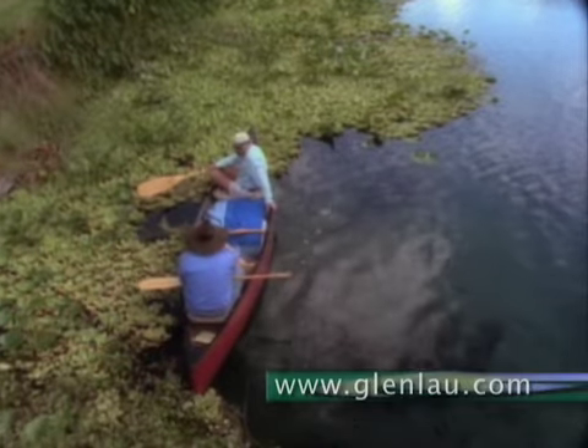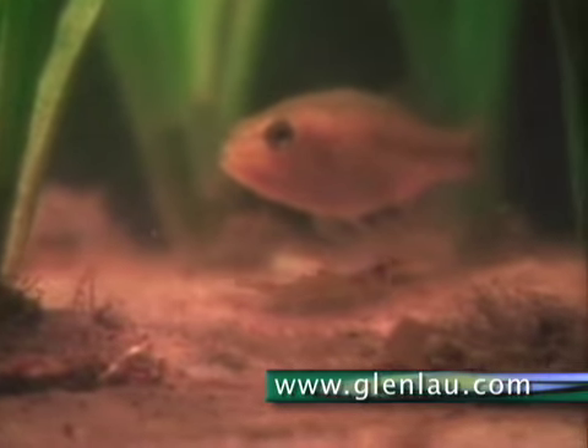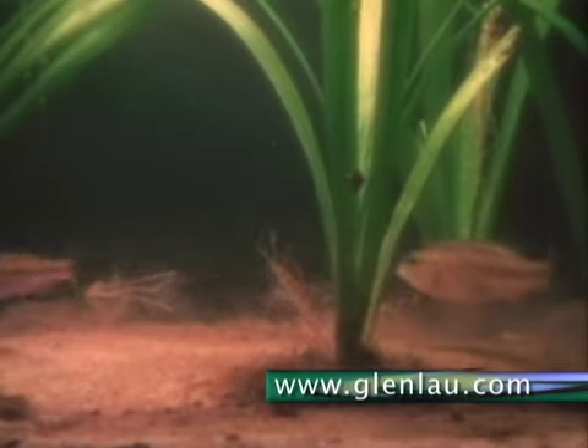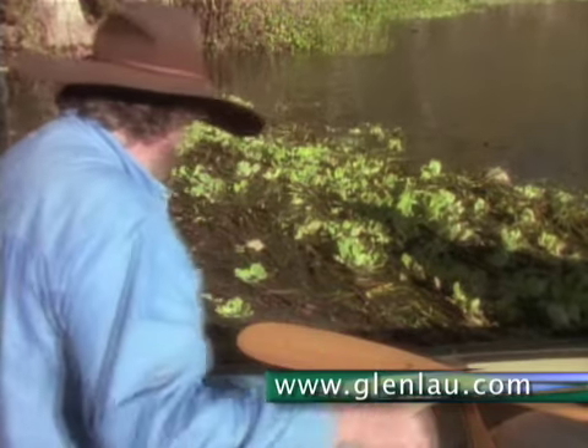Whenever you find a place that has a lot of water lettuce like this, that means there's a lot of food for the forage fish. The forage fish come in and the little fish eat on that. They're just fingerling size and that's where they grow. Let me show you what's in this water lettuce.